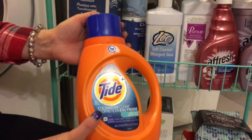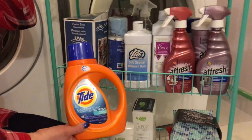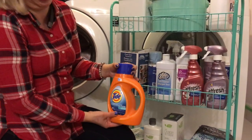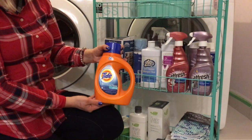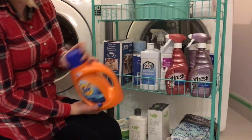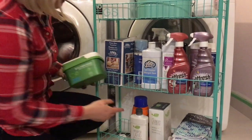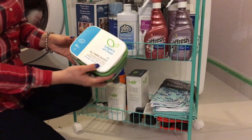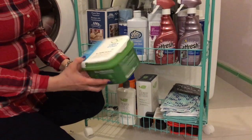This is Tide — the most common one, you can find it in every grocery store. We have the cold water version especially because we have a lot of skin items that need to be washed in cold water. My husband is very strict about that, so we use this one for cold water washing.